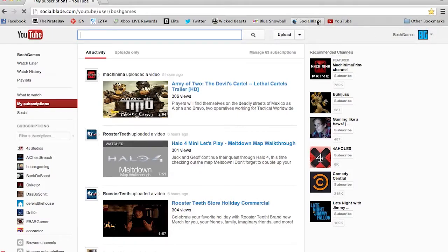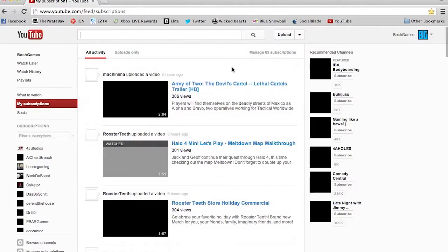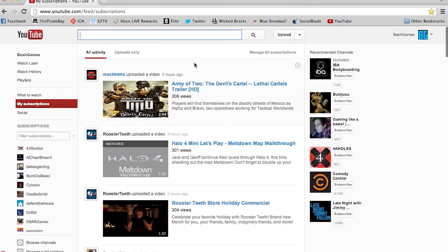Every time you click that bookmark — say if you went to Social Blade and then back to YouTube — it would take you straight to youtube.com/feed/subscriptions. I think that's a lot better than seeing all that old content from four days ago.